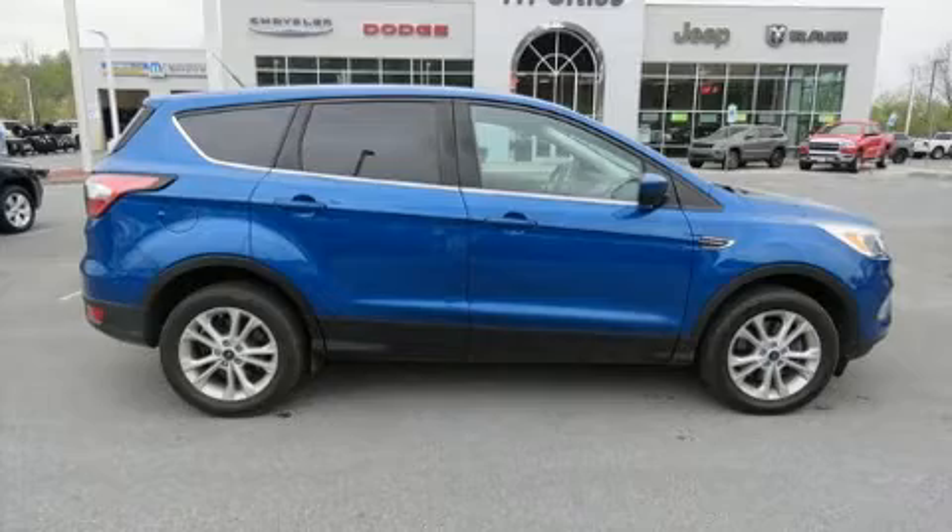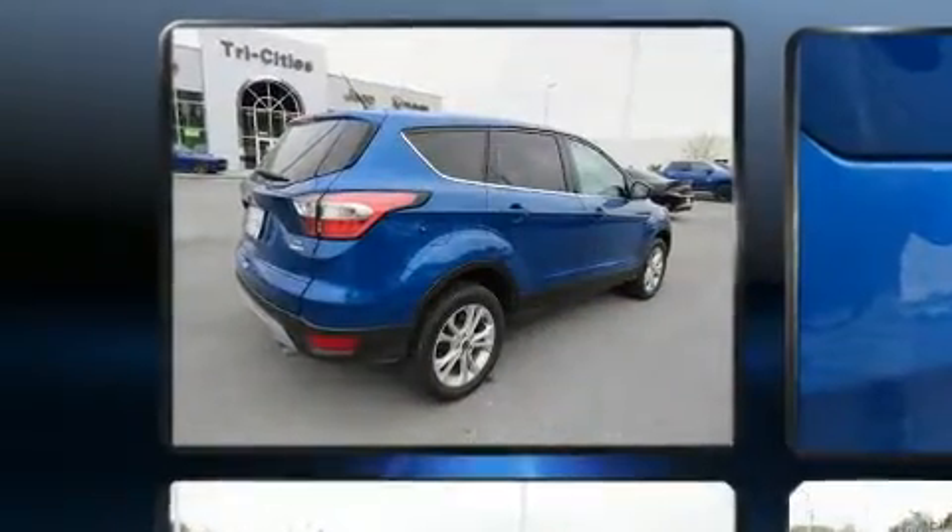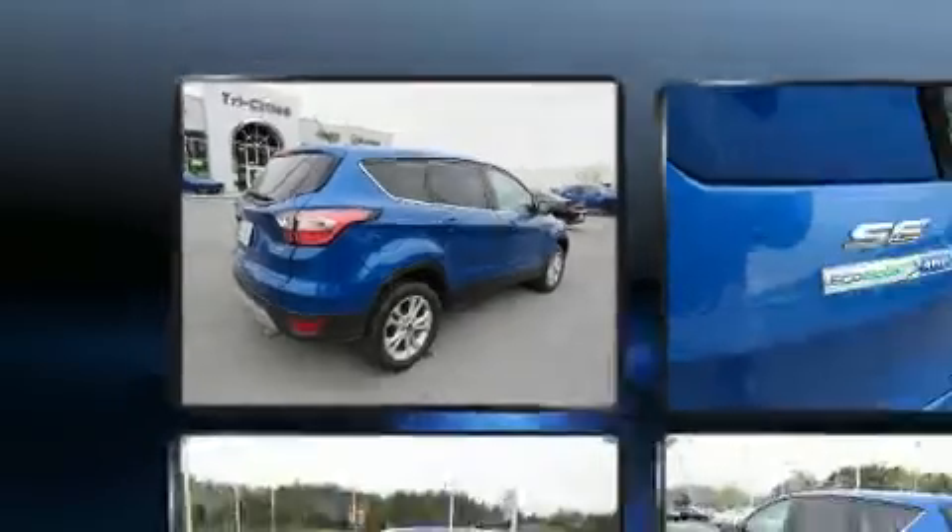Sensibility and practicality define the 2017 Ford Escape. Smooth gear shifts are achieved thanks to the efficient four-cylinder engine, providing a spirited yet composed ride and drive.